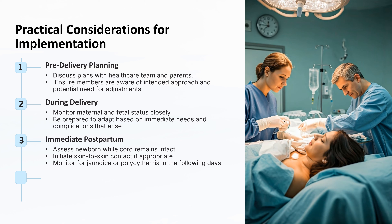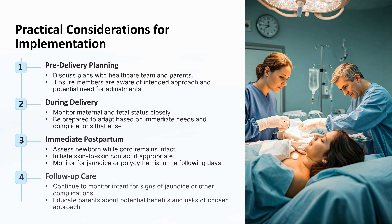In the immediate postpartum period, assess the newborn while the cord remains intact. If appropriate, initiate skin-to-skin contact between the mother and the baby to help stabilize the newborn and promote bonding. Be prepared for potential complications such as jaundice or polycythemia in the following days, as these conditions can arise from the increased blood volume transferred during delayed cord clamping. In the days following birth, monitor the infant for signs of jaundice or other complications, and provide education to the parents about the potential benefits and risks of the chosen cord clamping approach. By carefully planning and monitoring each stage, we can maximize the benefits of delayed cord clamping while minimizing potential risks.